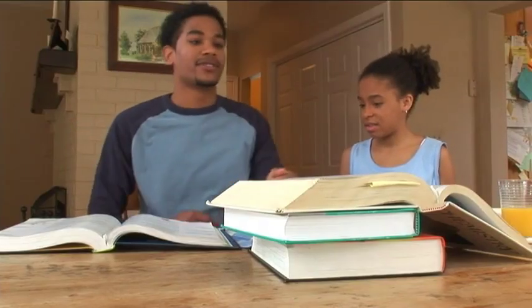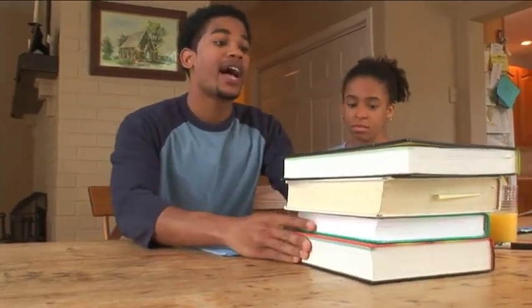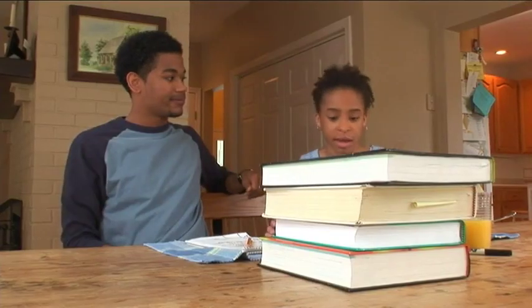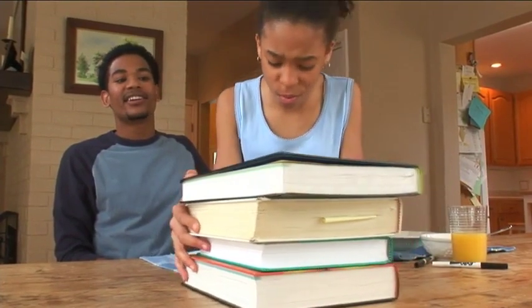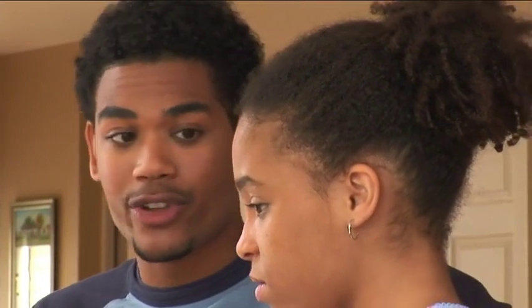Malcolm: Watch this. I want you to pretend that these books are a crate of potatoes that just came off the truck at the factory. Your job is to push this crate across the table. Aisha tries and struggles. Malcolm: The workers at the factory have to lift and push heavy crates of potatoes all day long. And sometimes that can hurt their arms or their backs.